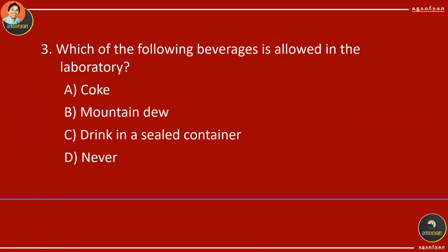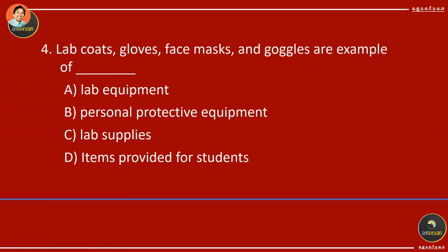Number 3: Which of the following beverages is allowed in the lab? The correct answer should be never — never bring any food or beverages in the lab. It is for your own protection. Number 4: Lab coats, gloves, face masks, and goggles are examples of personal protective equipment, or PPE.